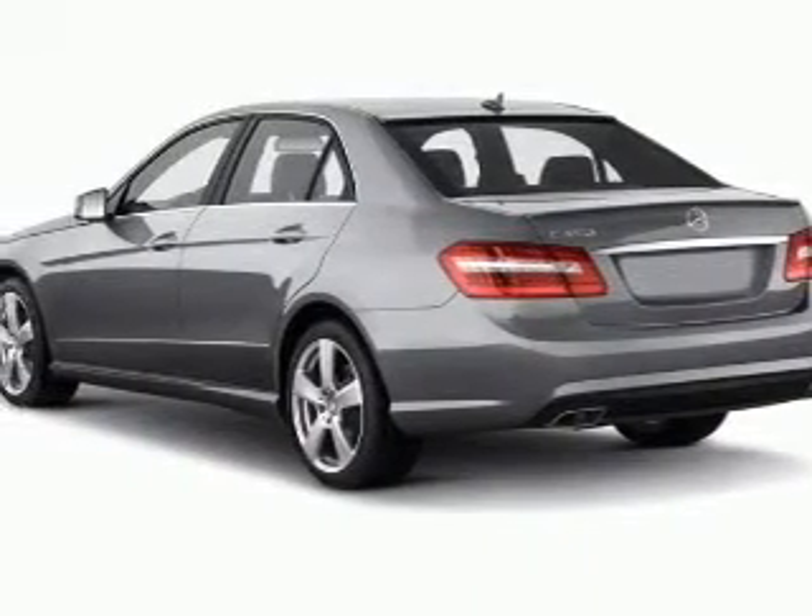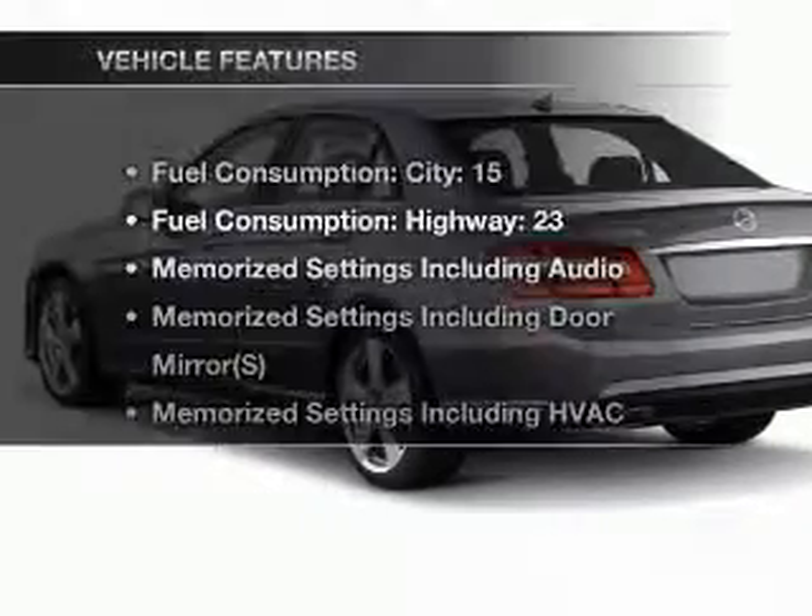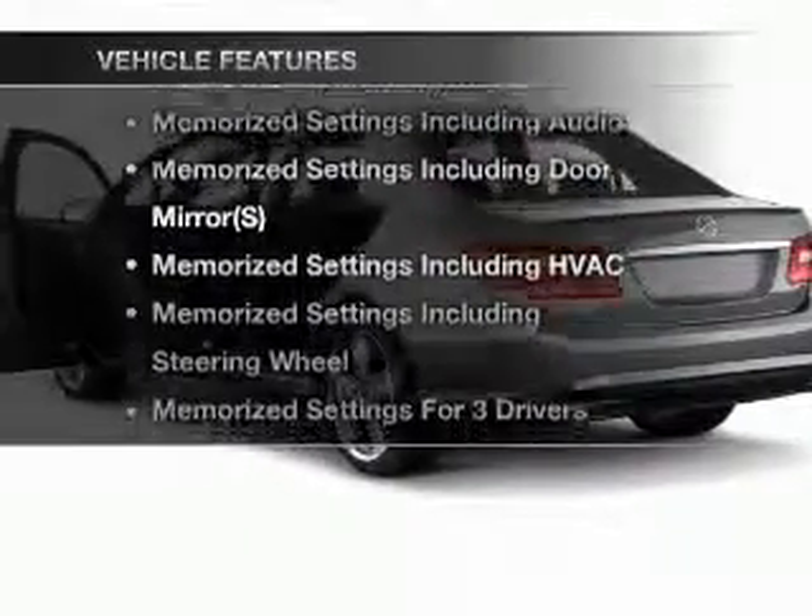Let the sun shine in with a sunroof. Pamper yourself with memory settings. Plus, enjoy these notable features that are included in this vehicle.